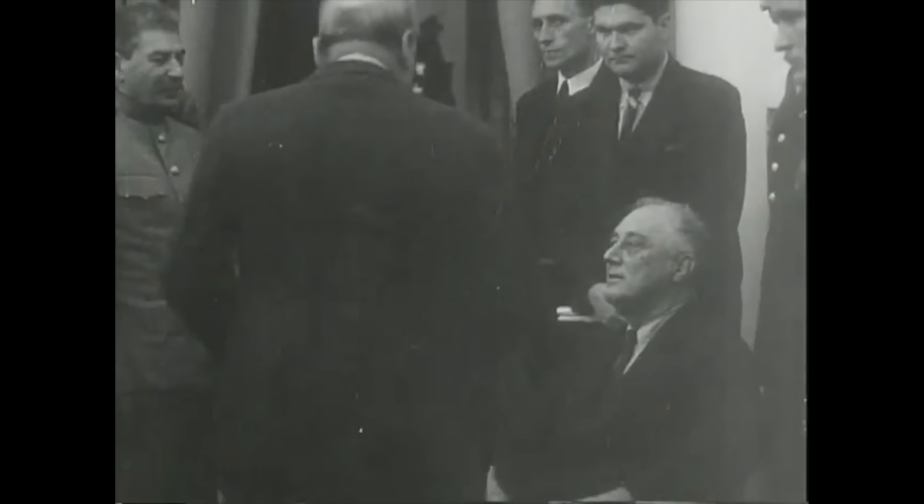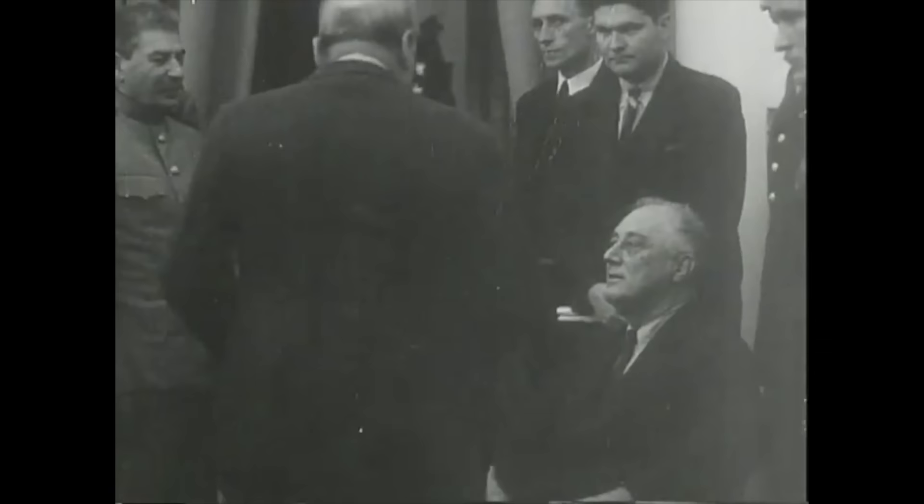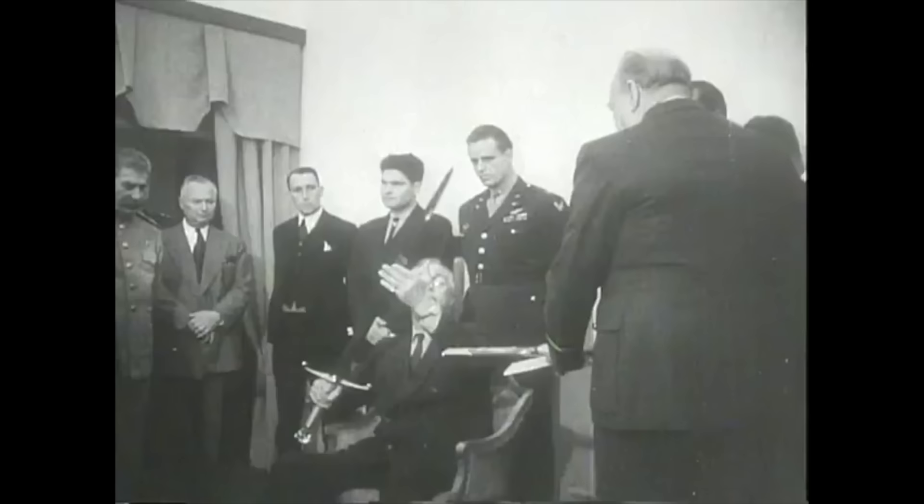The sword was then shown to President Roosevelt, who drew it from its scabbard and held it up, saying: 'Truly they had hearts of steel.'